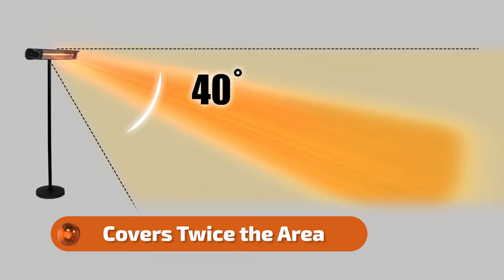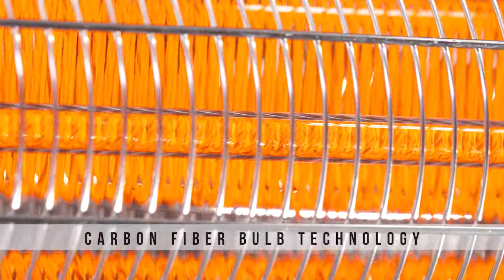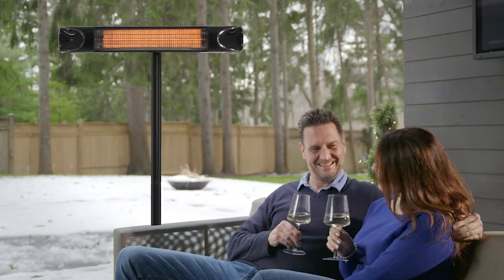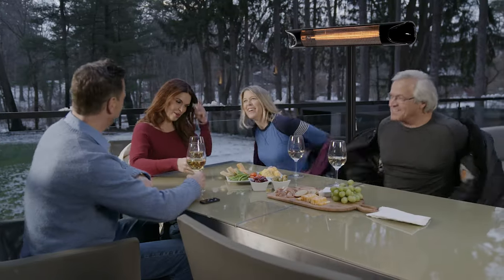You can stop it in any position to heat you perfectly. The secret is the carbon fiber bulb technology that heats you directly from up to 6 meters away. It doesn't waste time and money heating all that air. It heats you quickly and deeply right to your very bones.